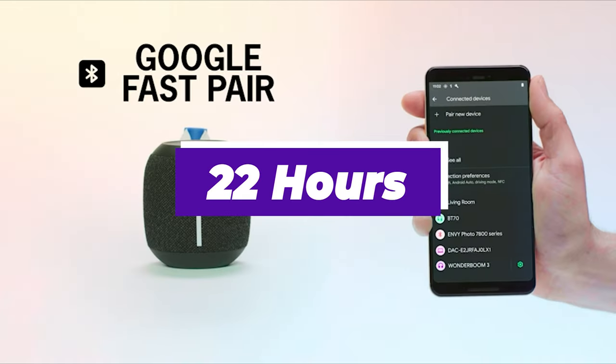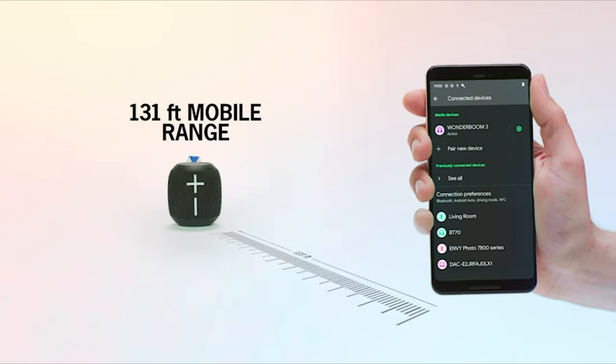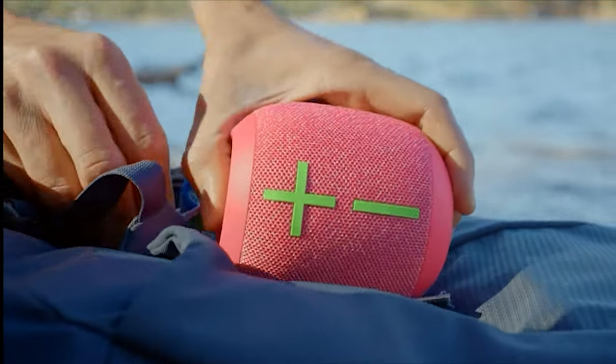With an impressive battery life exceeding 22 hours, it supports extended listening sessions far beyond your shower routine, offering great value and versatility for its price.